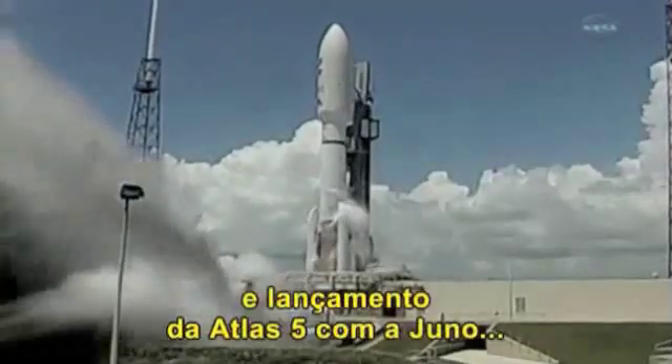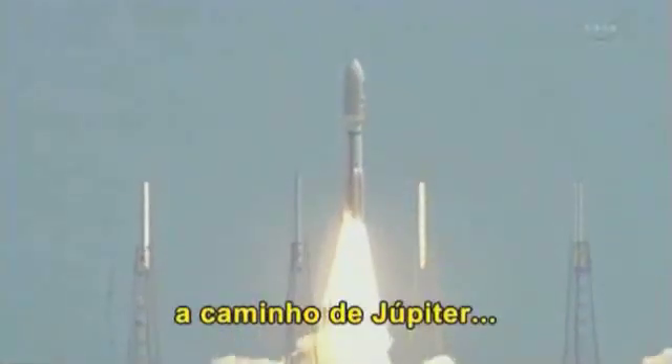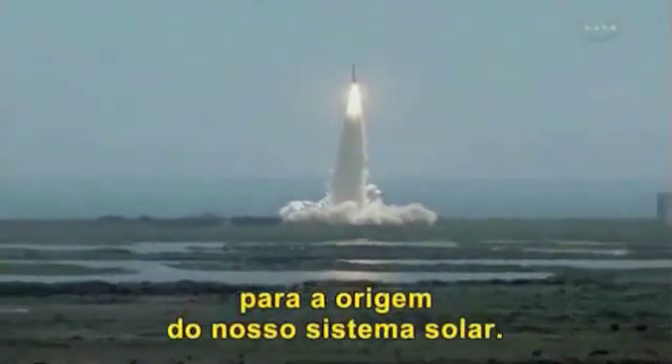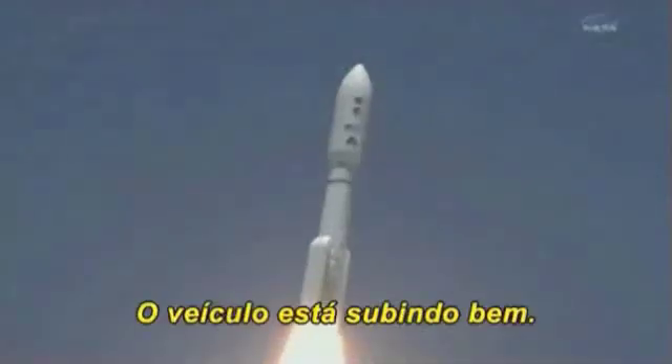Ignition and liftoff of the Atlas V with Juno on a trek to Jupiter, a planetary piece of the puzzle on the beginning of our solar system. Pitch and roll program is in progress. Vehicle body rates look good.